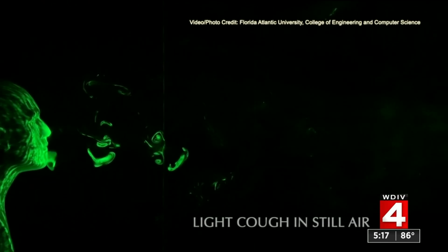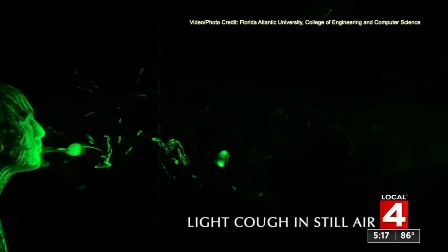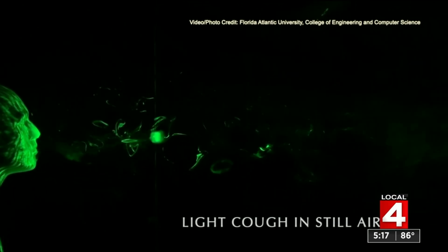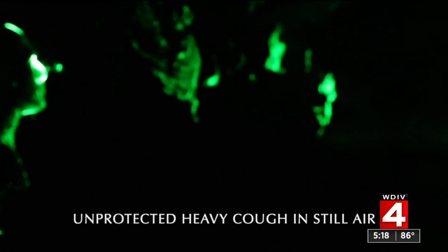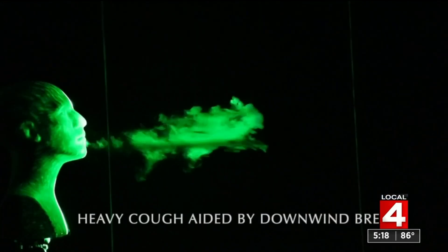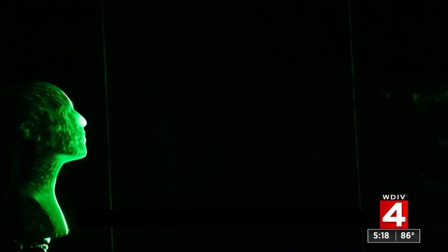Using a mannequin head and fog maker to create a visible aerosol highlighted by a green laser, the researchers created a simulated cough. A light cough without any face covering spreads the aerosol mist a short distance. But a simulated heavy cough without a face covering expelled aerosol three feet away within two seconds and six feet away by 11 seconds. They also showed the effect a light breeze had on the aerosol spread — while the breeze does disperse the aerosol, it moves the particles downwind.